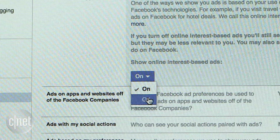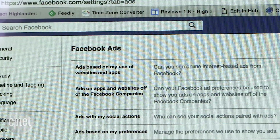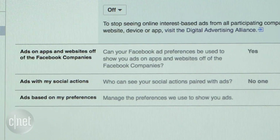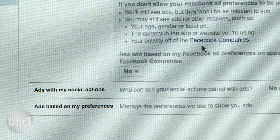Also, turn off ad tracking on Facebook by visiting Settings and clicking on Ads. Make sure to edit the option for Ads based upon my use of websites and apps, as well as ads on apps and websites off of the Facebook companies.